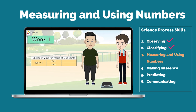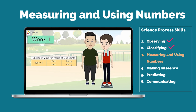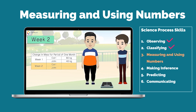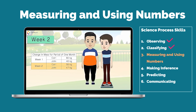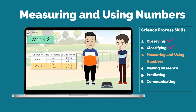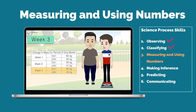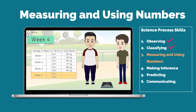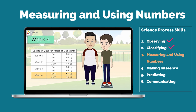Carl is 60 kilograms and John is 48 kilograms. They do the same every day and record their body mass every week. In the second week, Carl is 58 kilograms while John is 47 kilograms. In their third week, Carl is 56 kilograms while John is 46 kilograms. At the end of the month, or in week four, Carl is 55 kilograms while John remains at 46 kilograms.